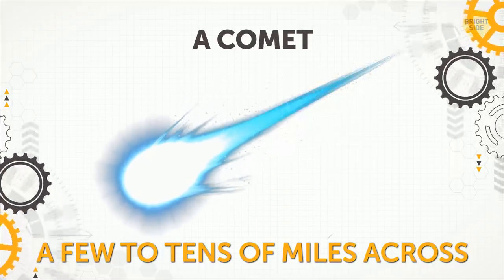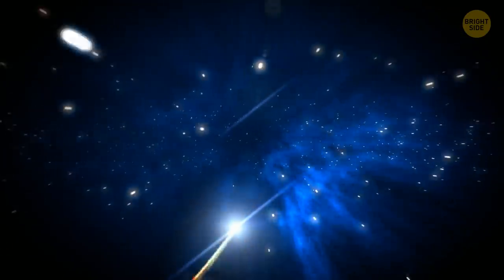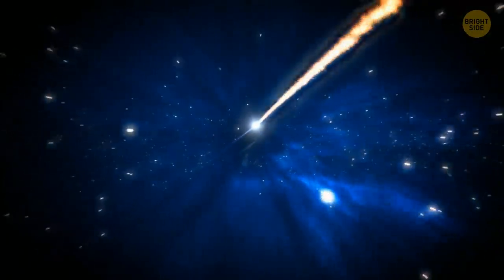A Comet. When frozen, a comet is the size of a small town. But when it heats up and starts to spew gas and dust, it turns into an enormous glowing head — way larger than many planets.